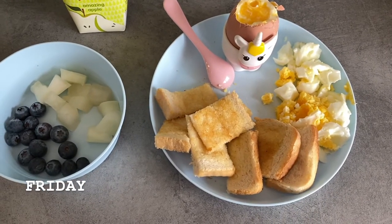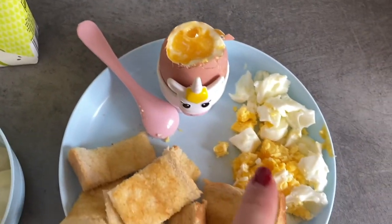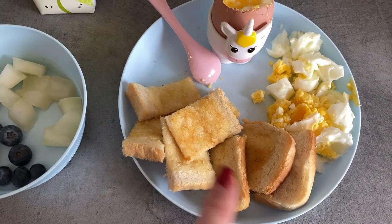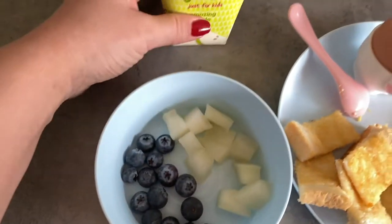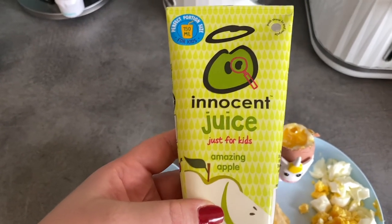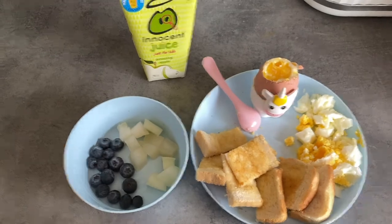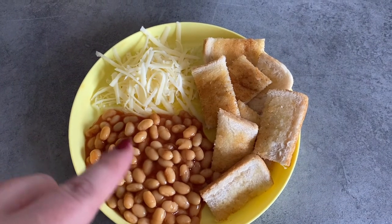Good morning! Breakfast today for Leila is a dippy runny egg — she's also got a hard boiled egg because the first egg didn't come out runny, so I've just put that on the plate as well, although I don't expect her to eat both. There's a lightly toasted piece of toast with a little bit of butter, a little bowl of blueberries and melon, and today she's also going to have an Innocent apple juice — the kids' portion — with no added sugars, so it's literally just a blended apple.